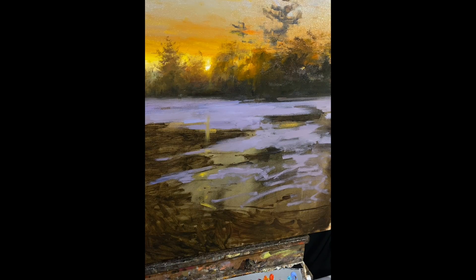Here I've established a light. I'm starting to try to figure out where the snow should go. Here's the final product.